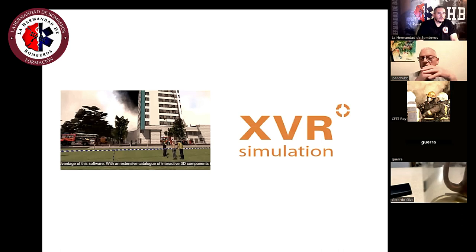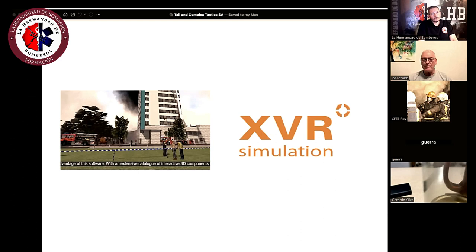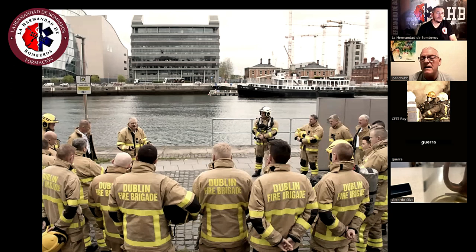We also use XVR simulation for officer training, and we found it's very useful for training people quickly and in a safe environment where they can make mistakes. We conduct as many full-scale live exercises in tall buildings as we can, and we used 26 full-scale exercises to develop all the techniques and command functions.